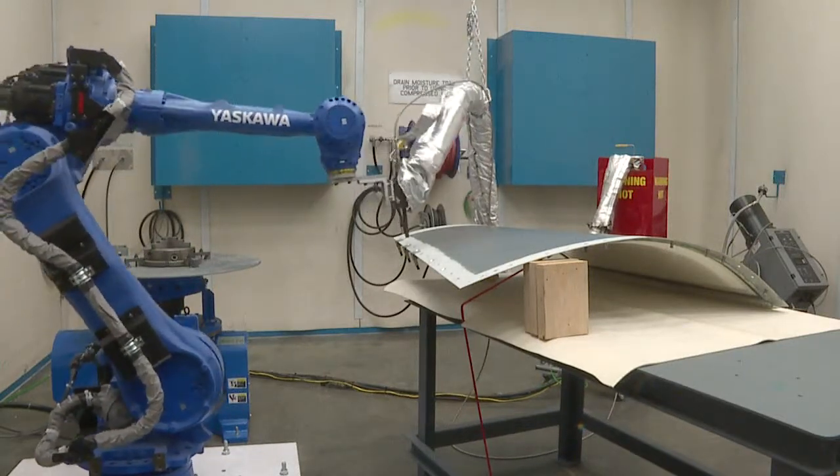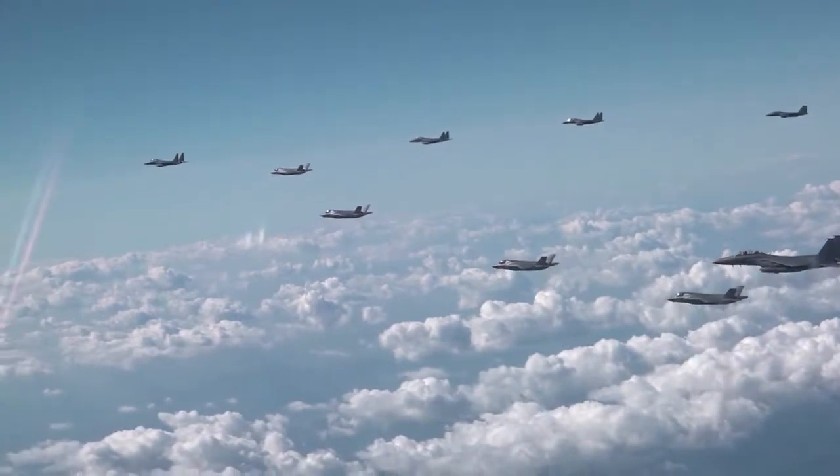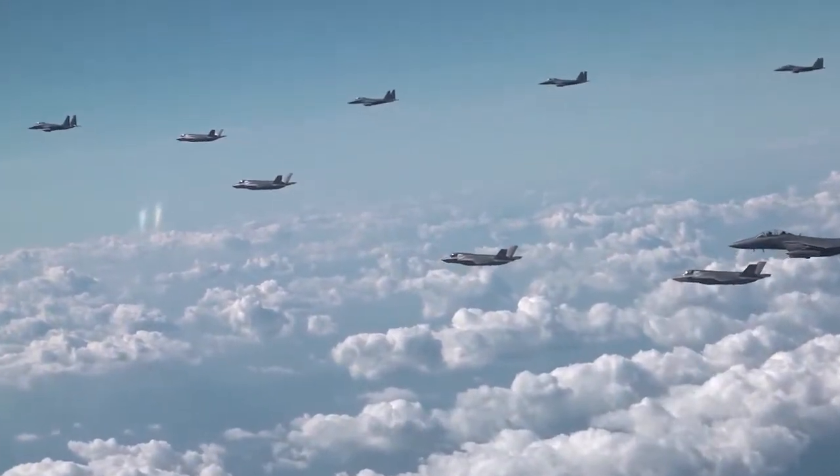Cutting-edge technology is keeping aging aircraft in the skies. We're cutting down material waste, we're cutting down man hours, we're cutting down time. Everything is sped up significantly when we use cold spray.